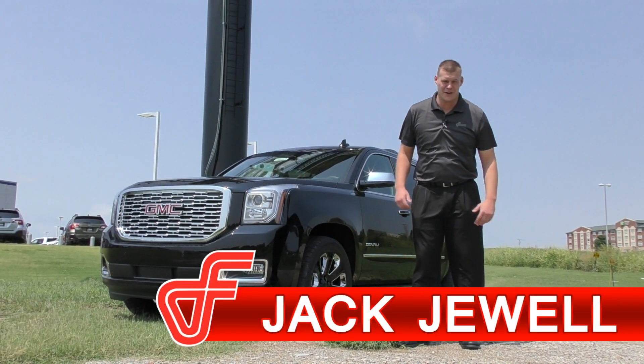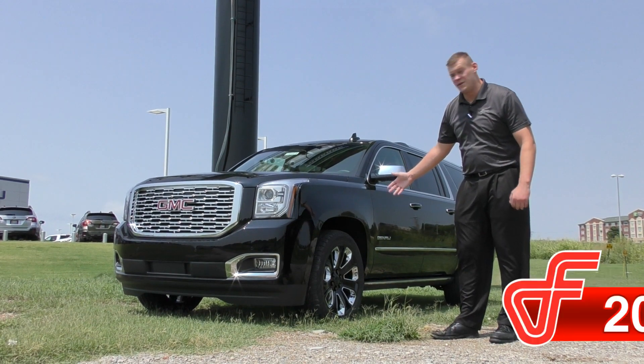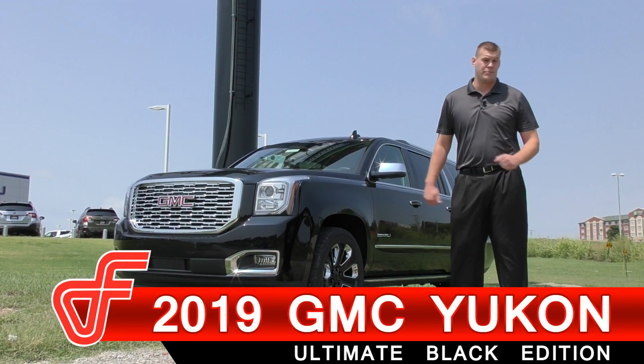Hey guys, Jack Jewell here from Ferguson Buick and GMC. I want to take a few moments of your time to go over the new Yukon Denali Ultimate Black Edition.